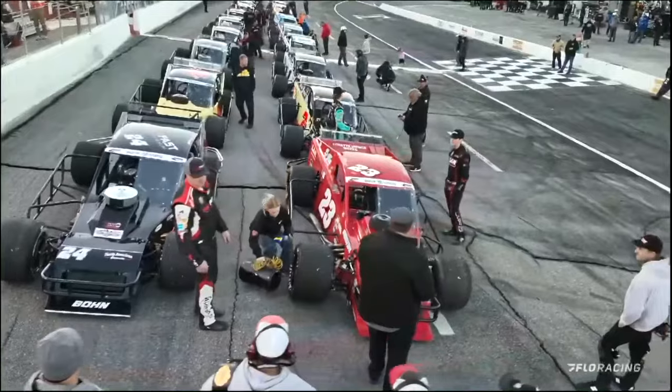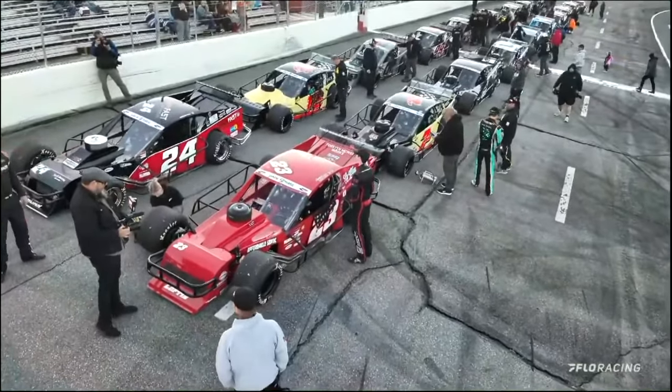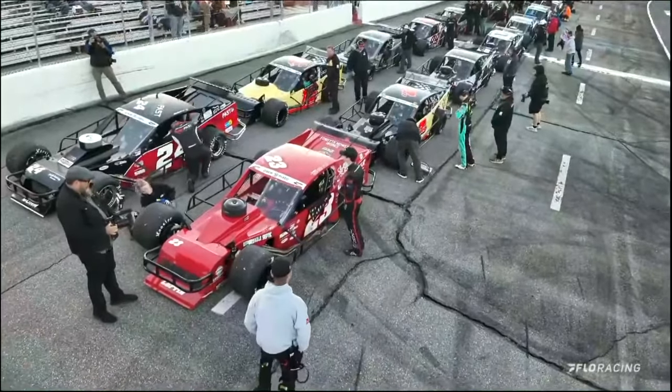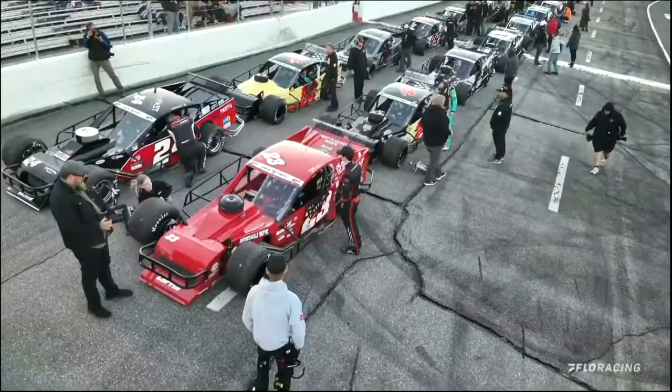And the current point leader for the Smart Modified Tour powered by Pace-O-Matic — on the pole for tonight's race for 99 laps. He's just 16 years old. Put your hands together for the kid — Carson Lofton.